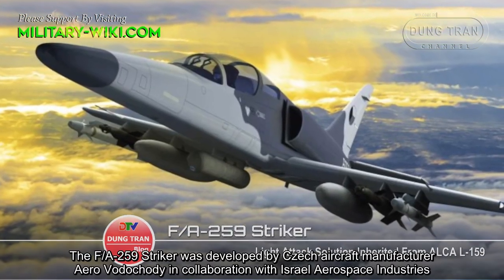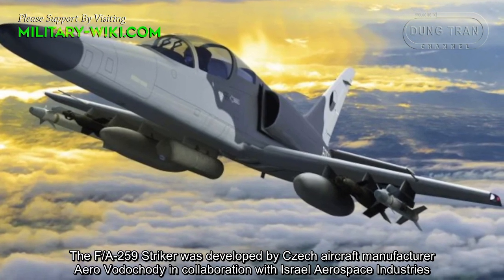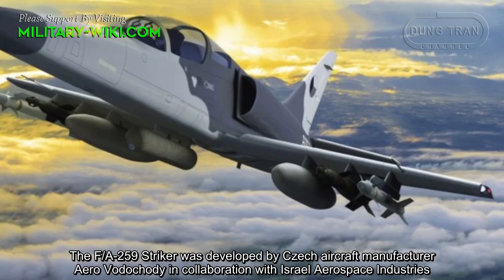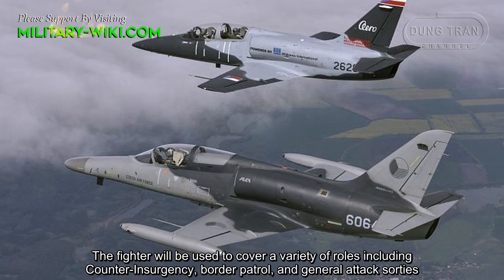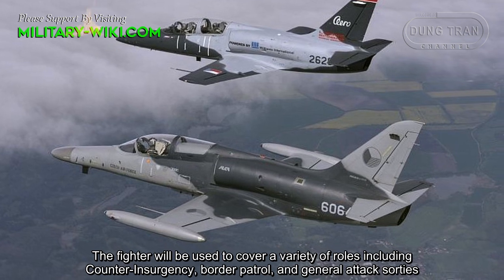The FA-259 Stryker was developed by jet aircraft manufacturer Aero Vodochody in collaboration with Israel Aerospace Industries. The fighter will be used to cover a variety of roles, including counter-insurgency, border patrol, and general attack missions.